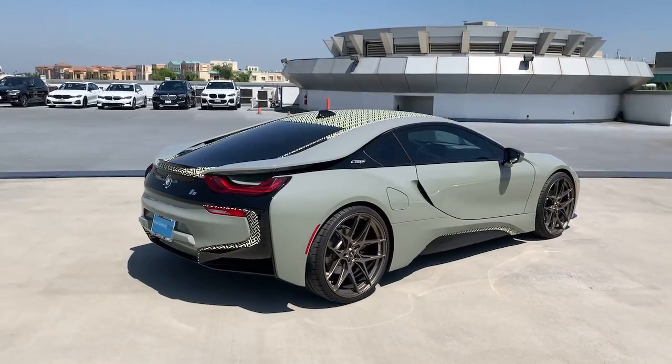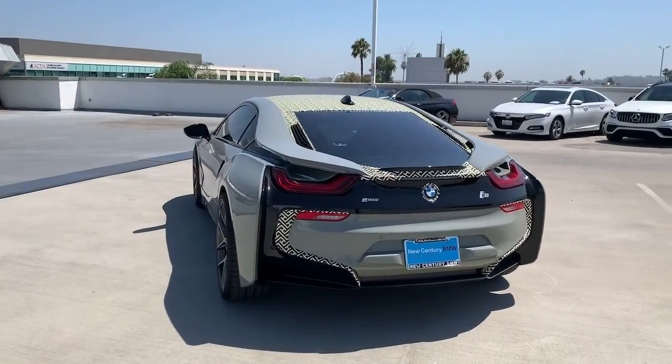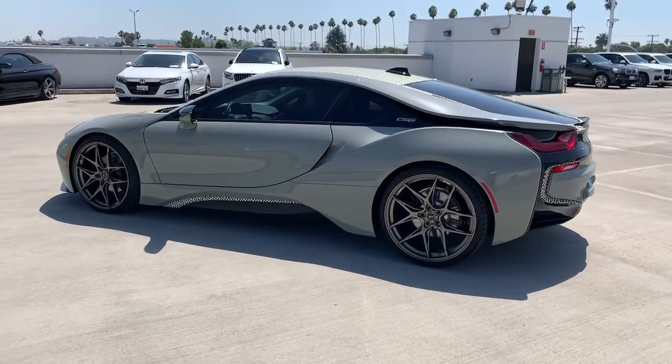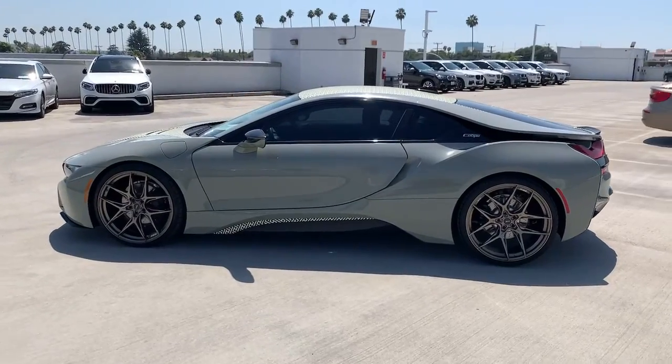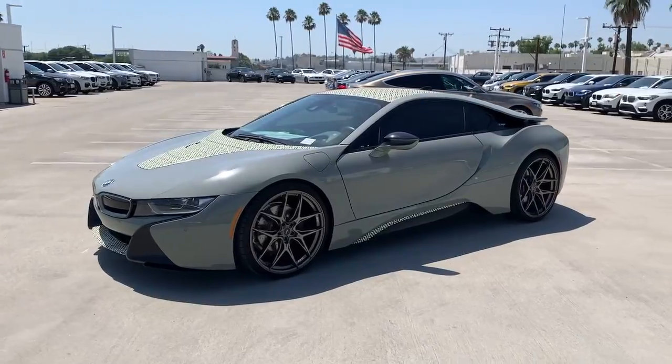The following are some of this vehicle's highlighted options: keyless entry, heated driver seat, all-wheel drive, backup camera, satellite radio, premium sound system, active suspension system, power passenger seat, heated mirrors, iPod and MP3 input.